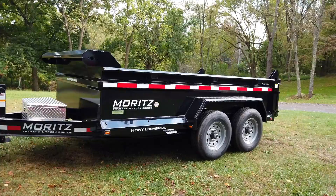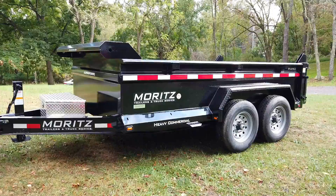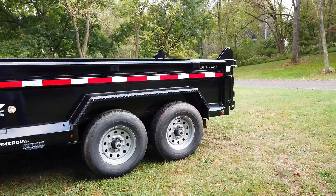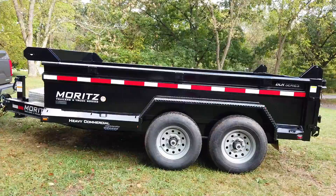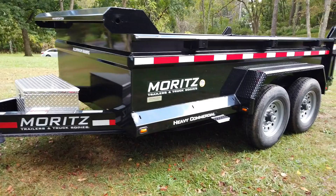Alright, I just made it home and this trailer pulls amazingly well — you literally don't even know it's back there, which is pretty surprising seeing that it weighs 3,760 pounds empty. I'm going to go in the house, get a bite to eat, get Melissa, and then we'll come out and go over all the features.